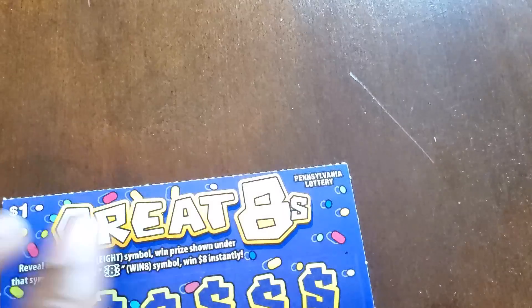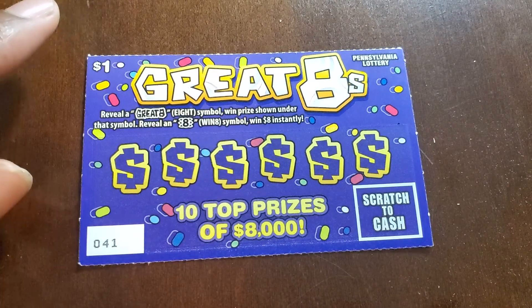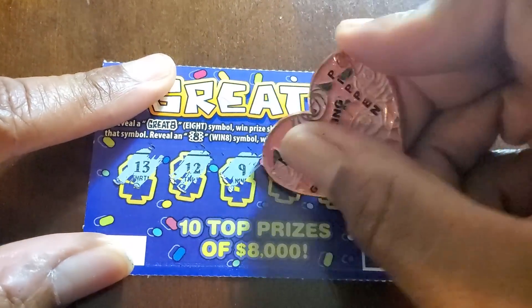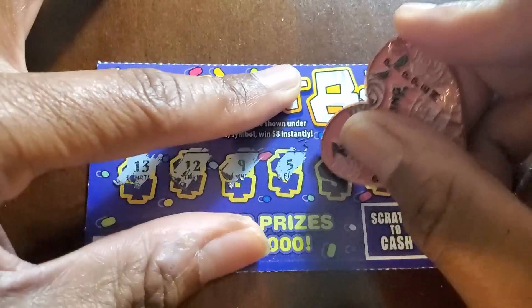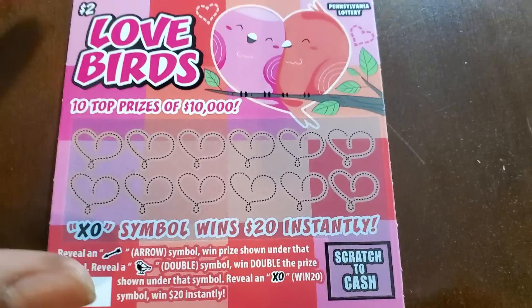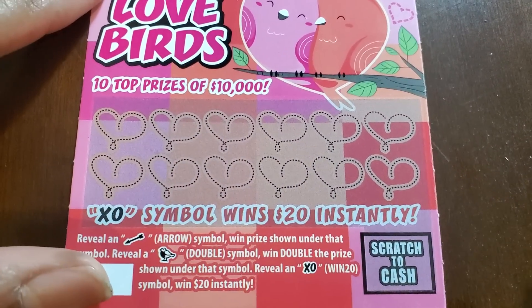Alright, one more — Great Eights. We need an eight symbol to win something or the Great Eight symbol. Numbers are twelve, nineteen, and sixteen. Nothing on that one either. Switching up to Nightingale Lovebirds — we need an arrow, a bird, or the XO symbol. Odds on this one are one in four point four four.